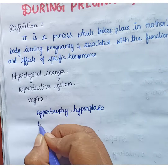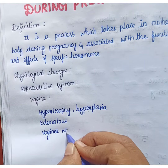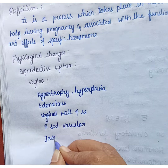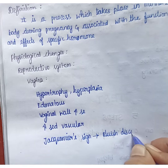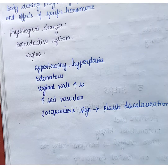The vaginal wall will show increased vascularity. Jacquemier's sign will be present — this is a viva question. Jacquemier's sign means bluish discoloration of the vagina. It occurs due to increased vascularity, and this bluish discoloration of the vagina is called Jacquemier's sign.